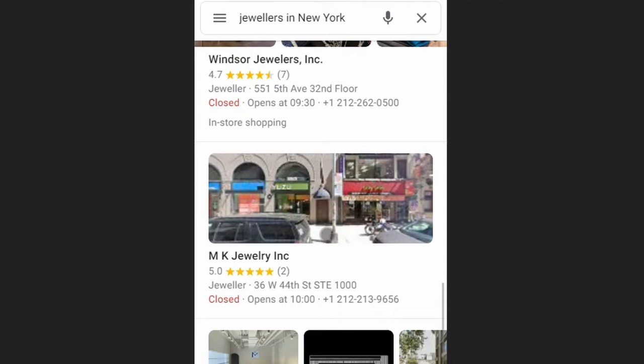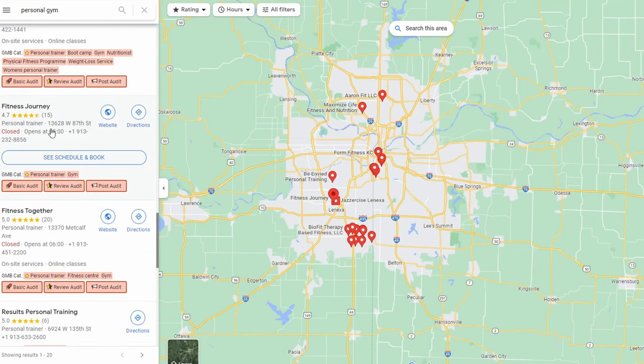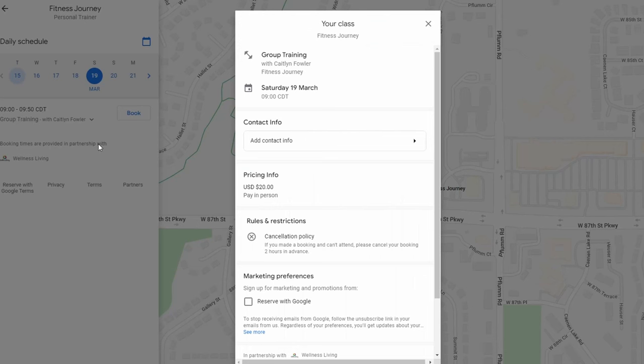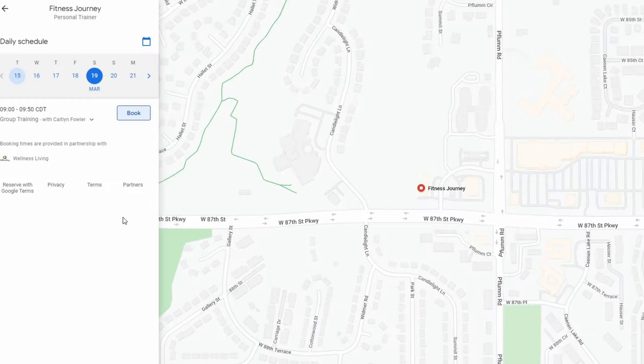Searching in Kansas for a personal gym trainer, as I go through the results one listing stands out immediately — it has a 'Schedule and Book' button. It's the only one with a button, so people immediately know what to do and can click through to pricing. If you see someone using a button in your particular business category, you can find out how they've done it — in this case it's through a partnership with Wellness Living. How outstanding that is, and so simple.